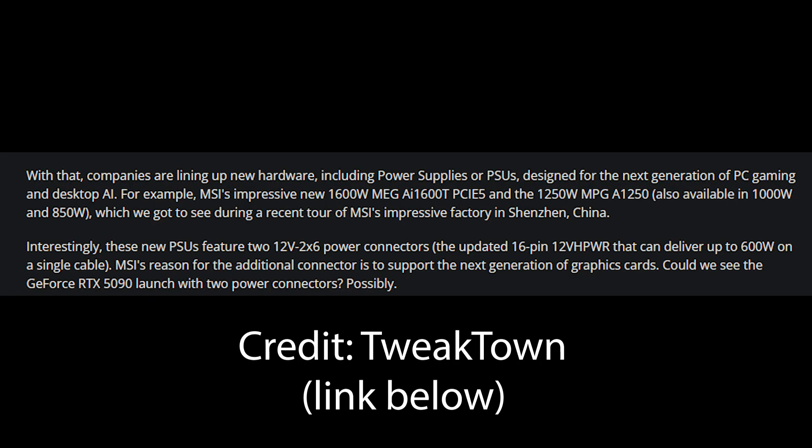An article at Tweet Town said, and I quote: companies are lining up new hardware, including power supplies or PSUs designed for the next generation of PC gaming and desktop AI. For example, MSI's impressive new 1600-watt MEG AI 1600T PCIe 5 and the 1250 MPG A1250 — also available in 1850 watts — was shown during a recent MSI tour. Interestingly, these new power supplies feature two 12V-2X6 power connectors, an update to the 16-pin 12VHPWR that can deliver 600 watts in a single cable. MSI's reason for the additional connector is to support the next generation of cards. So could we see this for the 5090 launch requiring two power connectors? Possibly. End quote.